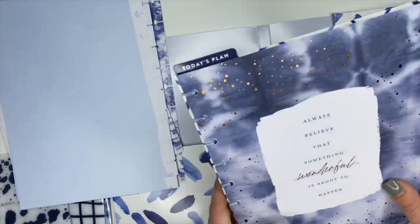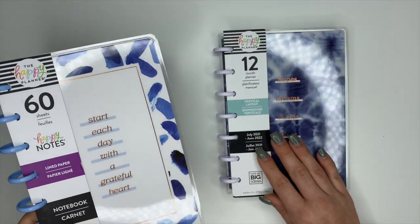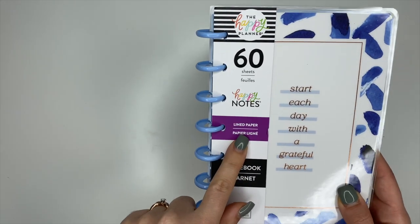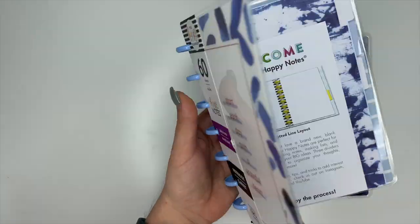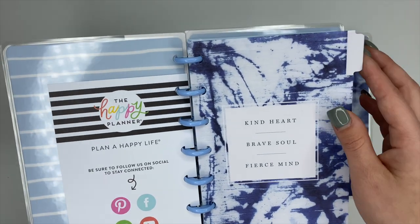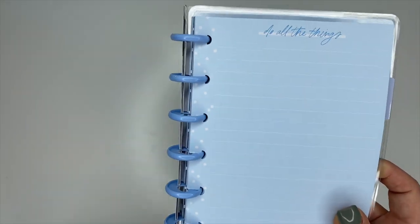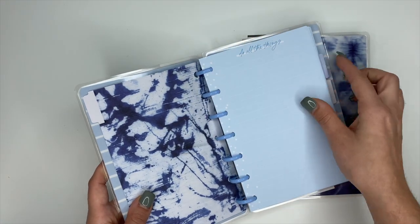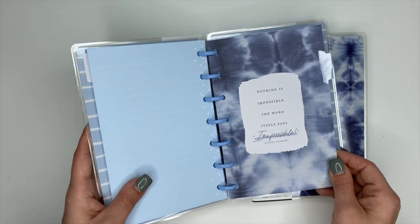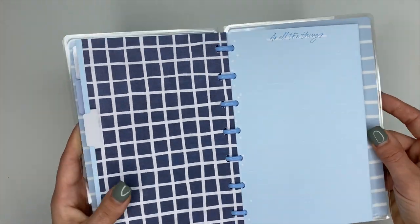Next we have a mini planner and a mini Happy Notes. I'm really stoked about the Happy Notes — I'm so glad the Happy Planner is bringing out more of them. The Happy Notes has 60 sheets of lined paper. The front says 'Start Each Day with a Grateful Heart.' We open it up and the first divider says 'Kind Heart, Brave Soul, Fierce Mine.' The paper is blue with white polka dots up the side, it's lined and says 'Do All the Things.' The next divider says 'Nothing Is Impossible — the Word Itself Says I'm Possible.'